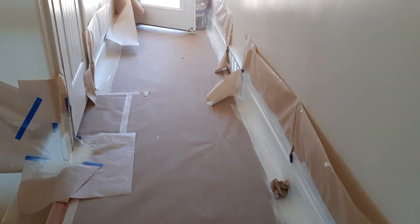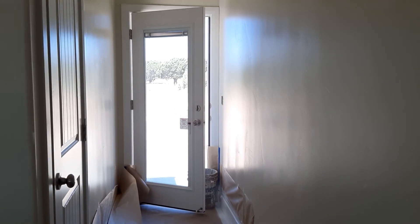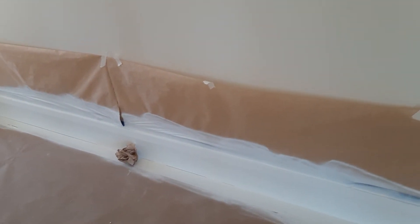This is the hallway to go to the back door. They also covered it with the paper. And that's the back door. You could see the white paint at the bottom that they're doing.